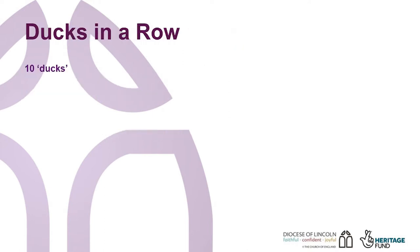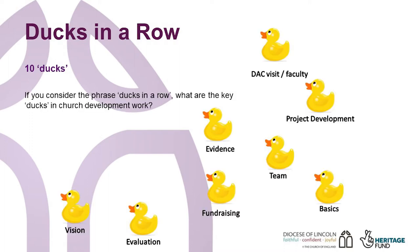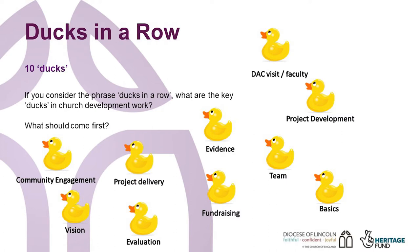Here are the different phases, or ducks, involved but in a random pattern. Have a look at each heading. Which do you think should come first? The order may surprise you.